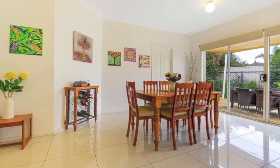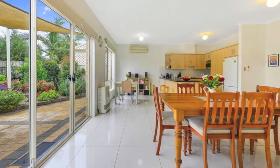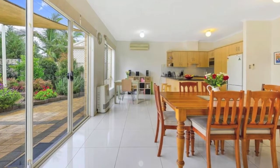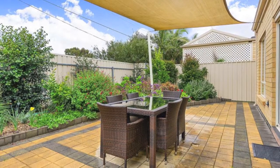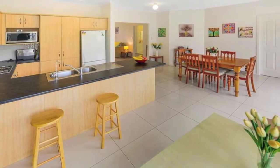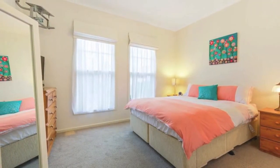A sliding door leads out to a good-sized backyard with paved entertaining, well-protected by a shade sail and bordered by a very attractive garden and good fencing. A separate laundry with built-in cupboard and outside access plus single-auto garaging under main roof with both internal and rear access complete the home's floor plan.